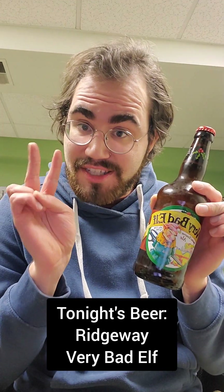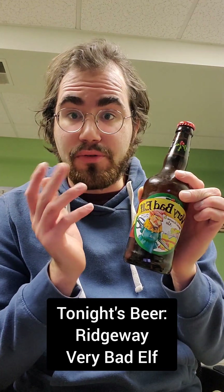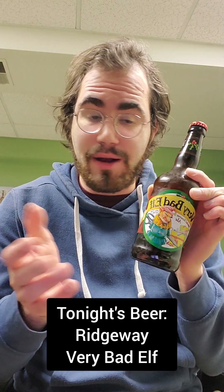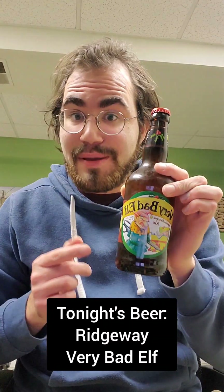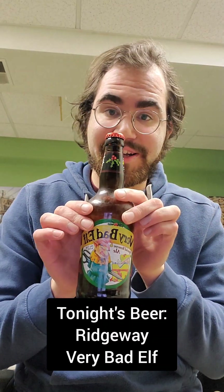This is actually the second of four beers that my buddy Rob gave to me for Christmas. So thank you Rob once again. Let's open it up and check it out. Rob, this better be better than the regular Bad Elf, I swear to God.